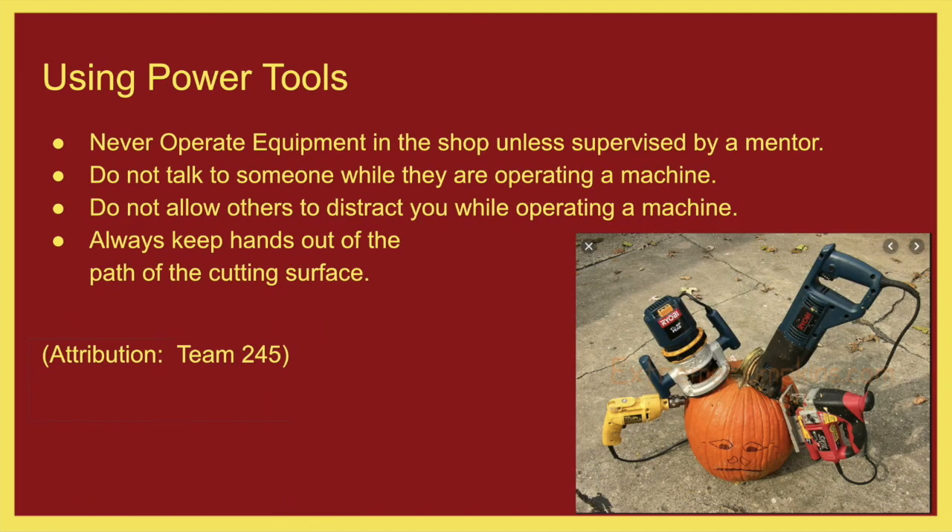Using power tools — never operate equipment in the shop unless you are supervised by a mentor. You need a mentor in the shop at all times if you are using something that either plugs into electricity or has a battery. Don't talk to others while operating heavy machinery. With our new CNC machine, there will be times when you consult with somebody while it is running — that's fine, but we should always have somebody by the CNC machine prepared to turn it off should something go wrong.